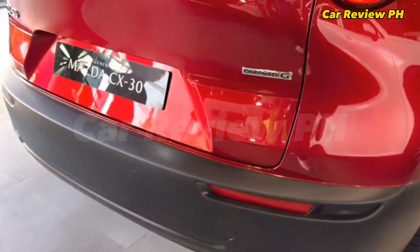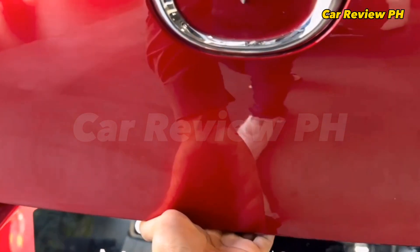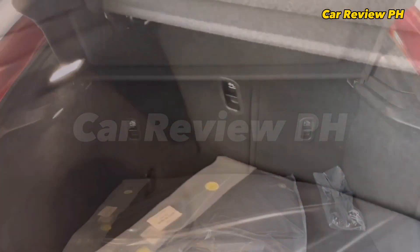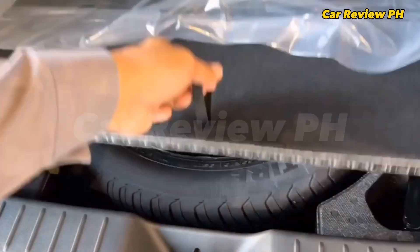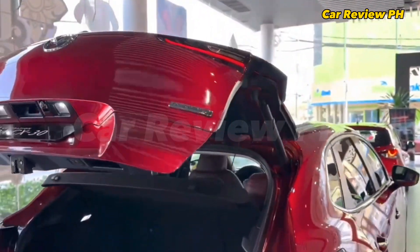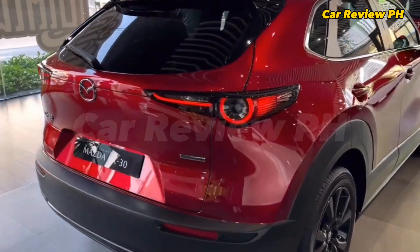Chassis: class compact crossover; body style: 5-door SUV. Layout: front engine, all-wheel drive or front engine, front-wheel drive. Powertrain: 2.0 Skyactiv-G PE-VPS inline-4 gasoline engine. Power output: 153 horsepower, 200 Nm of torque. Transmission: 6-speed Skyactiv-Drive automatic.